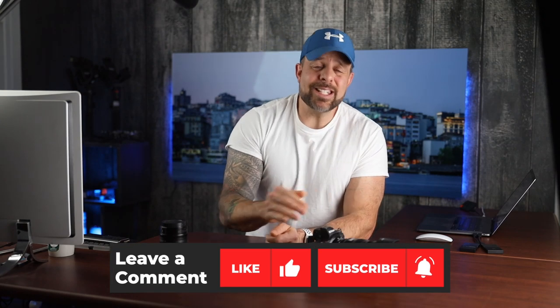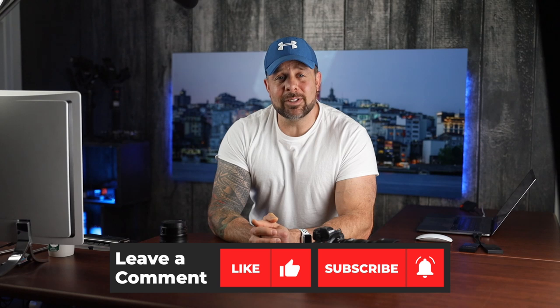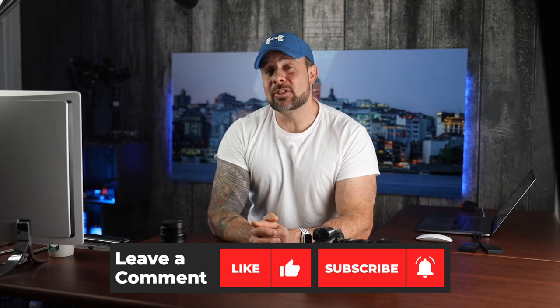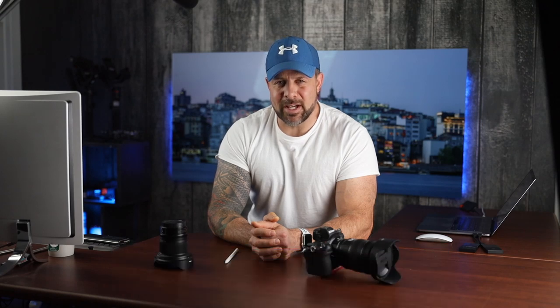Alright, there you go — 10 quick reasons why the Nikon Z7 is such an amazing camera in 2020. If you found this video helpful, hit the like button. If you're not subscribed, hit the subscribe button and ring the bell to be notified when we post new videos. Now get out there, have an awesome day, and create your best shot.